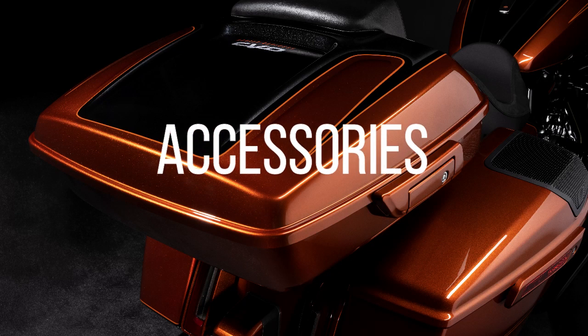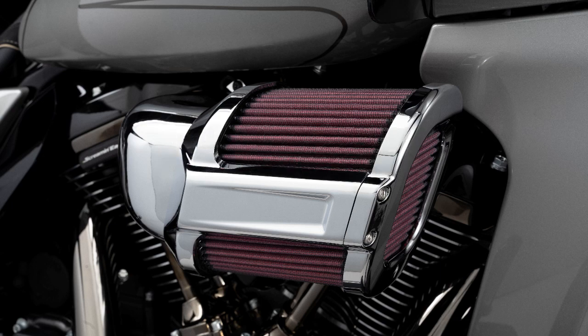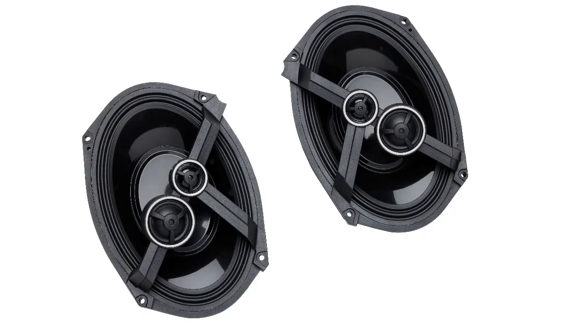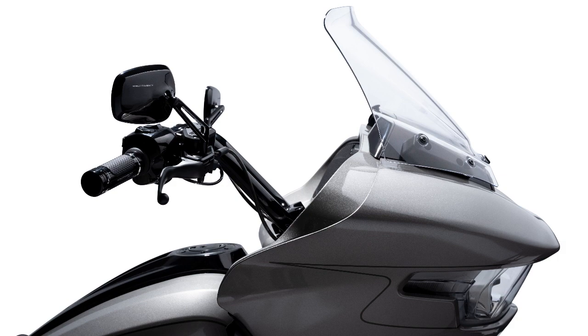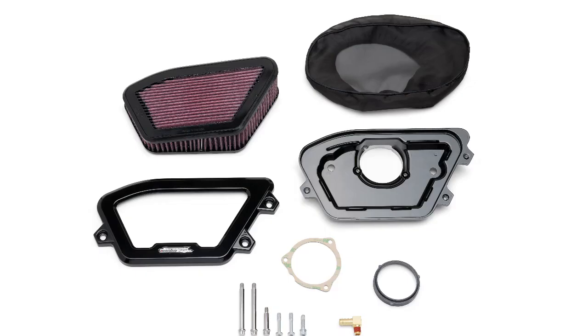Let's talk accessories. Harley already has a line of accessories available for each of these CVOs — from a heavy breather to a Screaming Eagle air cleaner with an extreme wedge, different speakers including Rockford Fosgate Stage 3 saddlebag speakers, and wind splitters. The wind splitters kind of tell me there may be a few buffeting issues. They say buffeting has been decreased by 60%, but that's all relative — the wind splitters will help decrease it further.